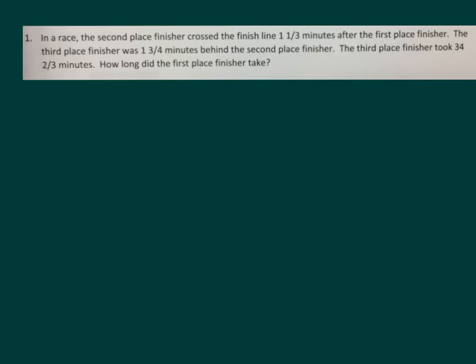Take a moment to read the problem together. In a race, the second place finisher crossed the finish line one and a third minutes after the first place finisher. The third place finisher was one and three quarters minutes behind the second place finisher. The third place finisher took 34 and two thirds minutes. How long did the first place finisher take?